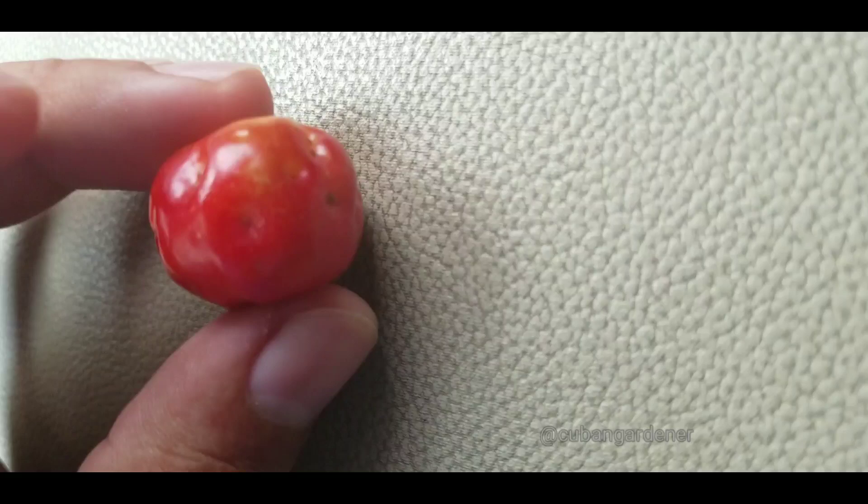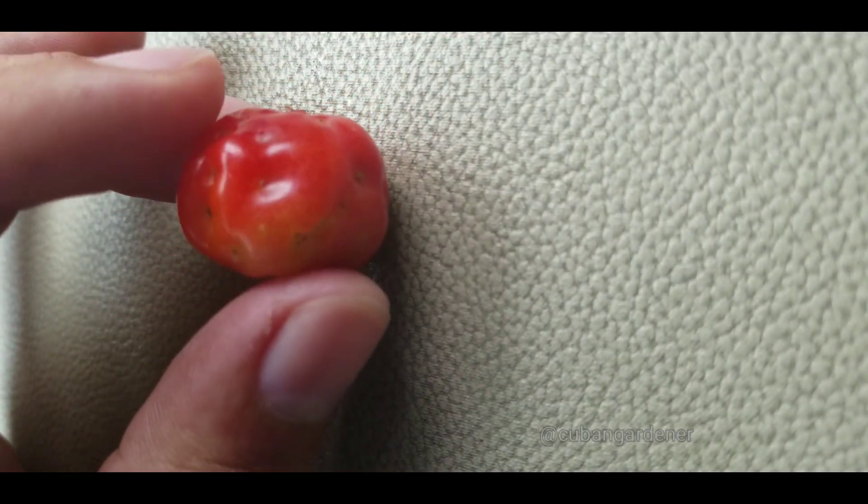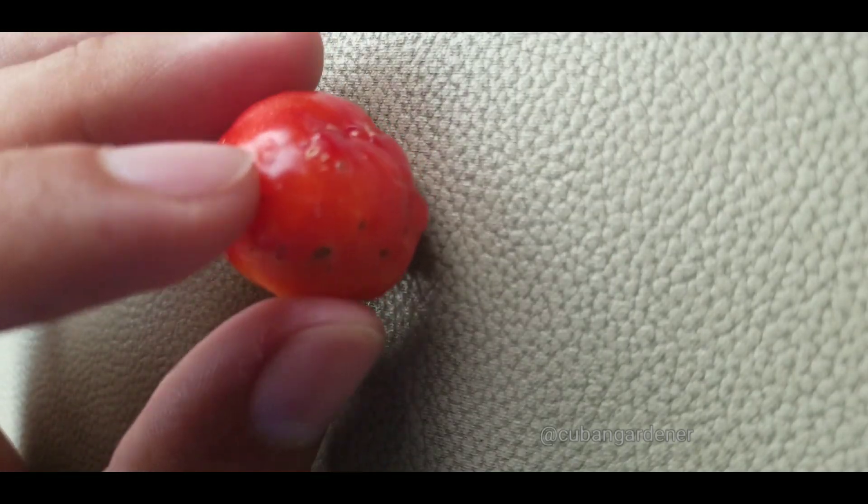But if you look at this right — I don't know if you can see it — it has many dots. See that? Those are worms, little caterpillars.